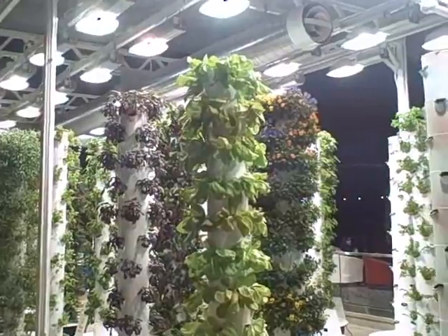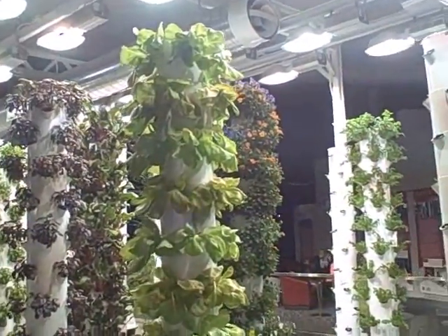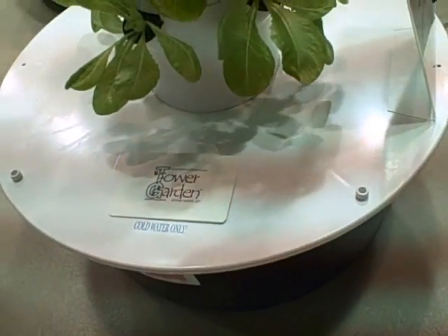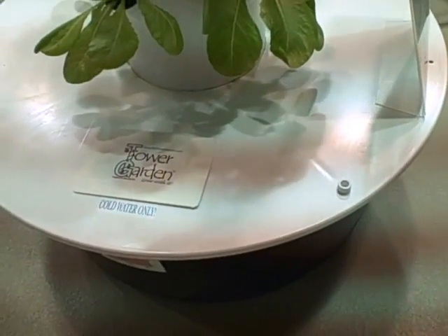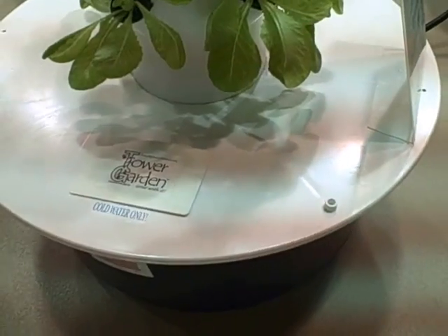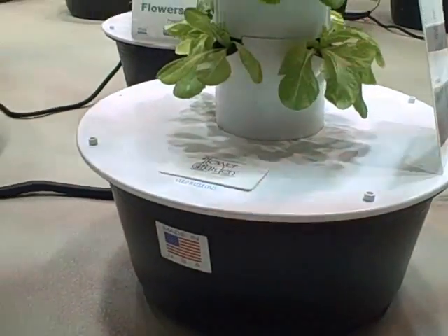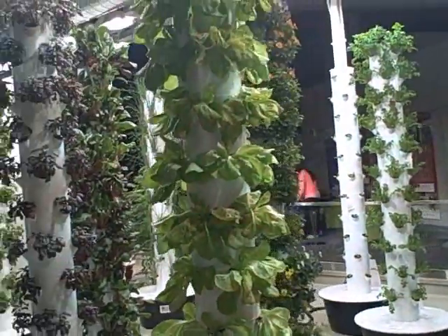If you're thinking you might want to get some of these towers yourself, you can get them from the company that makes them at MyTowerGarden.com. It's the Tower Garden — 'Grow With It' — it has a US patent, made in the USA. So definitely, this is really cool.